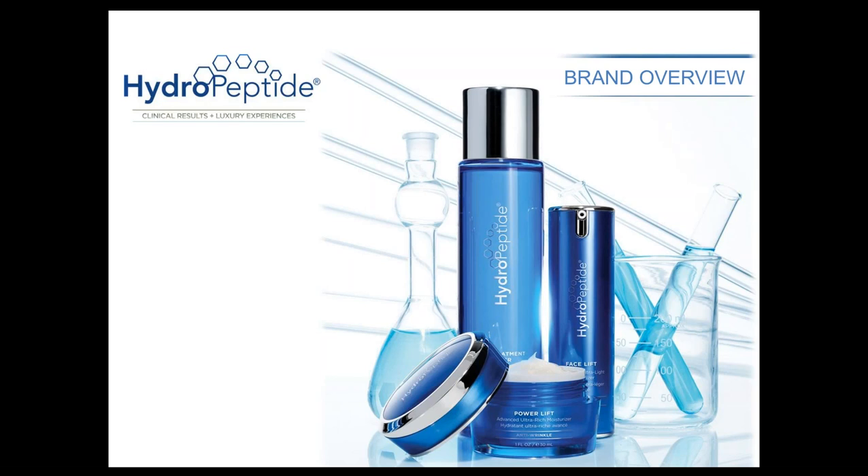I'm joined today by Dr. Neal Kitchen, and I'll hand it over to him to introduce himself. Hello everyone, it's good to be with you today. We're excited to give you this brief training on HydroPeptide products and a little bit of the science, and also give you some highlights on what we're doing moving forward. We want to record it as well so that we can have a recording for future use.